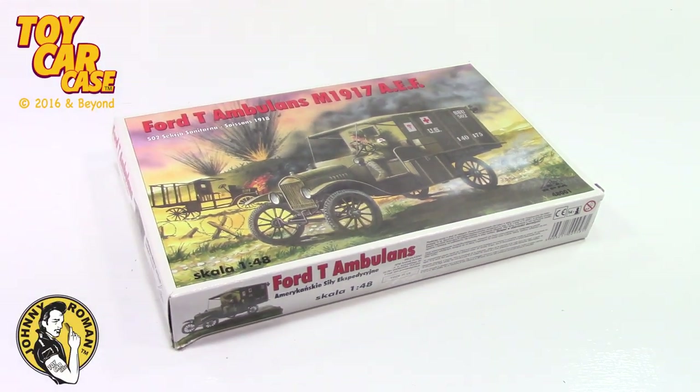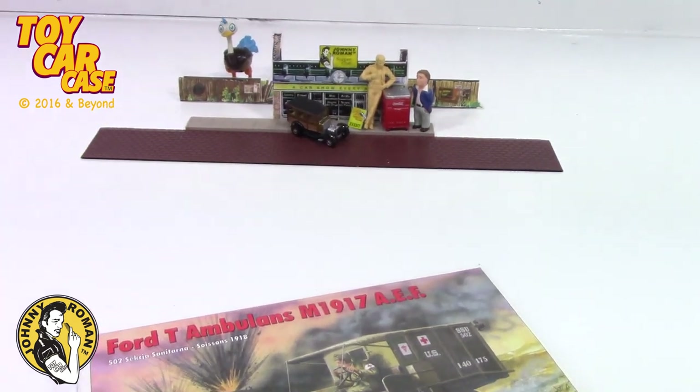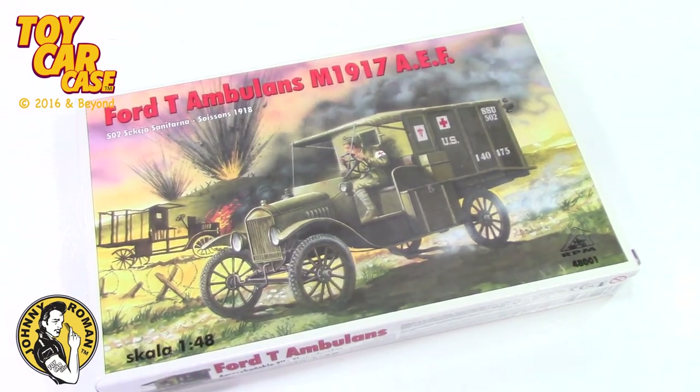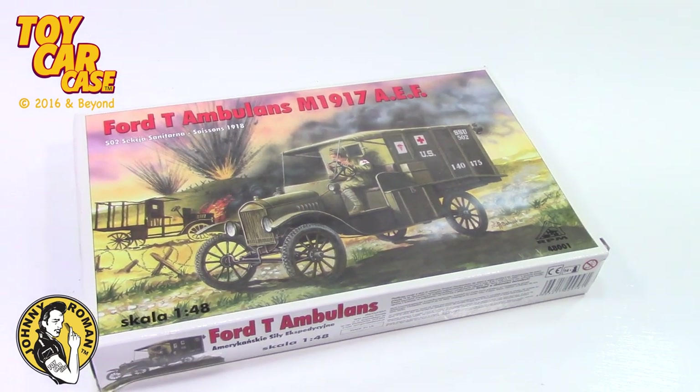Hey guys, Johnny Roman. It is late night. I just got back from my model club. I'm a geekoid, I know. But anyways, I belong to a model club and went to the auction tonight.